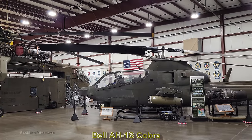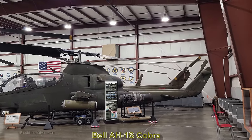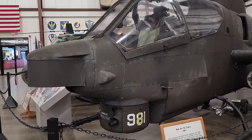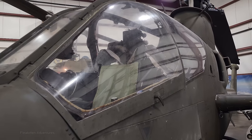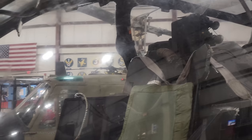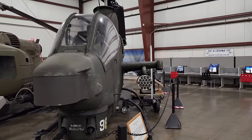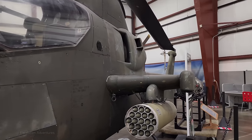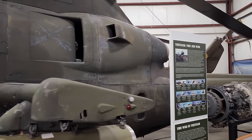While the A-10 Warthog is my favorite airplane at this museum, this is definitely my favorite helicopter — the Bell AH-1S Cobra. The Cobra first flew in 1965 and was in service with the US Army from 1967 to 2001. The US Marine Corps continued to use the AH-1W Super Cobra until 2020, and still uses the AH-1Z Viper today. Surprisingly, some retired Army Cobras were given to the USDA's Forest Service. This version is called the Tow Cobra because of its eight TOW anti-tank missiles. It's powered by a Lycoming T-53L-703 turbine engine, has a top speed of 205 mph, and a range of 342 miles.